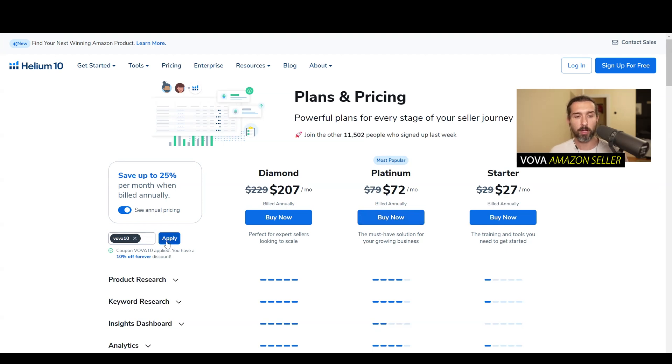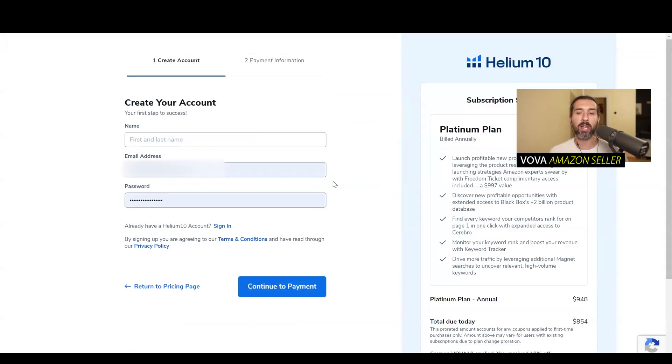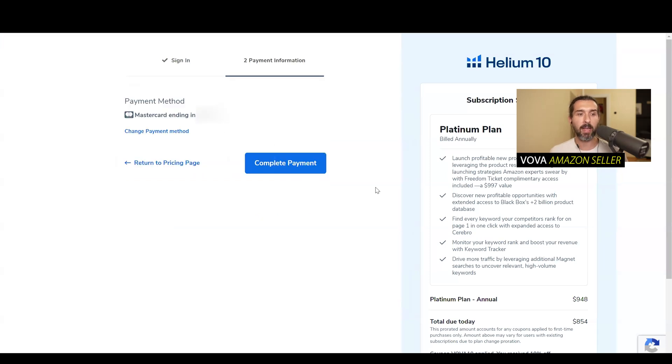After we apply the coupon code, make sure you click on apply so you'll see that crossed-out price. Then click on buy now, and it's going to take you to a page where you can create a free account. You can create a free account and then continue to payment. If you already have an account, simply click on sign in, enter your email and password, log in, and click on continue to payment. You'll then have the payment method — you can pay by card. Click complete payment and you'll be done. Note: in this case I chose the yearly plan of Helium 10, so make sure you choose the right one.